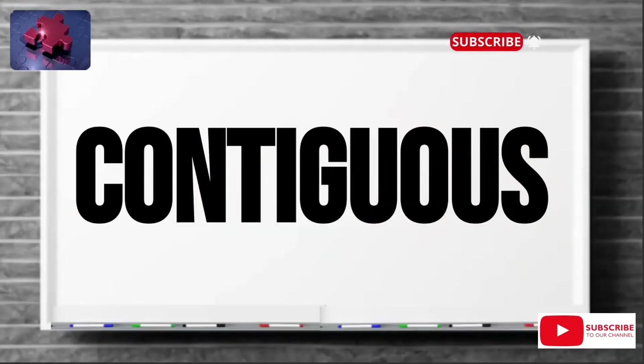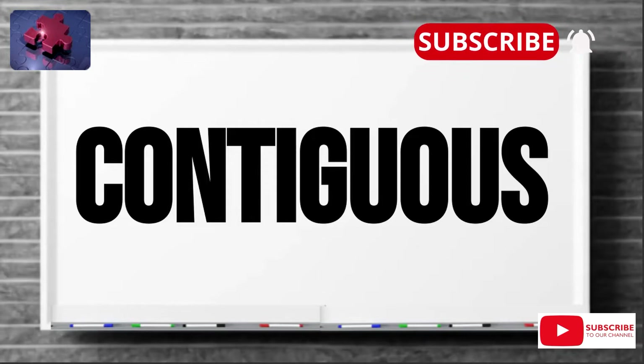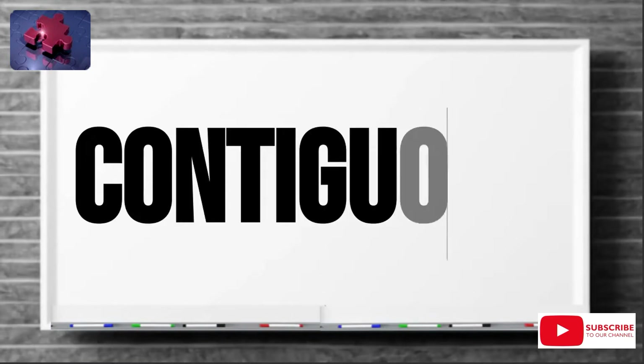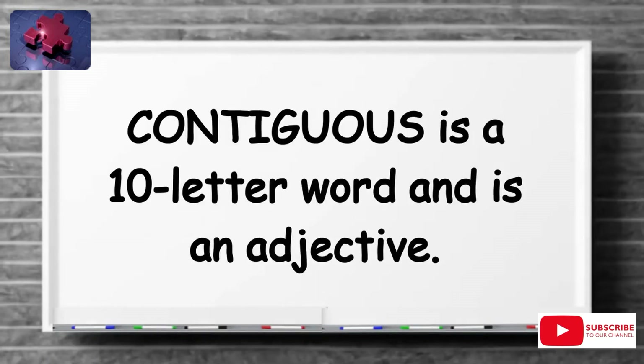Hello everyone, welcome to Tell's Veterinary. Today, October 1st, our word of the day is contiguous. Contiguous is a 10-letter word and an adjective.